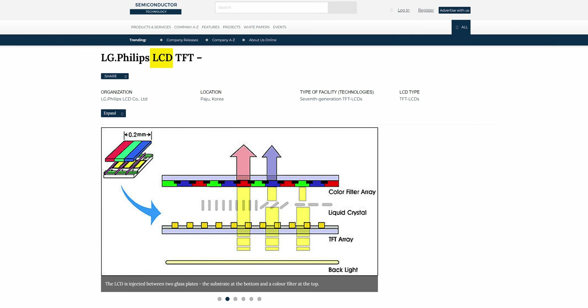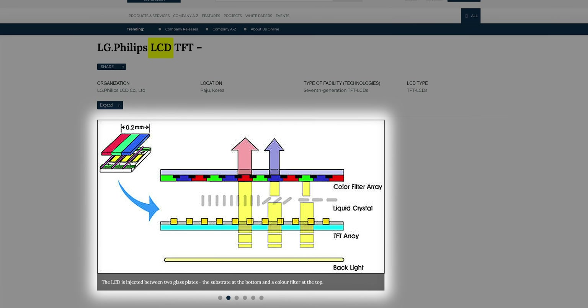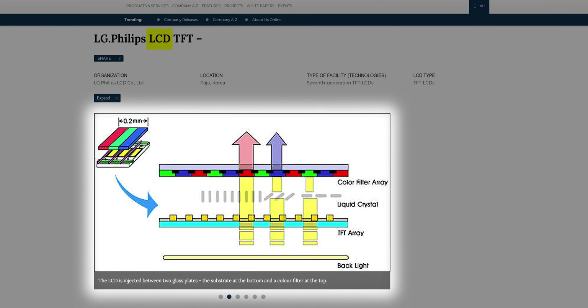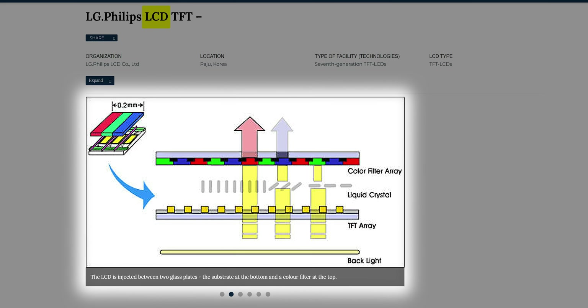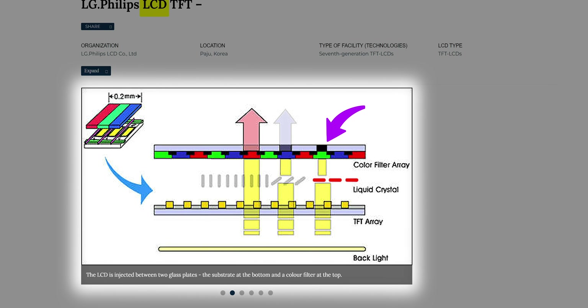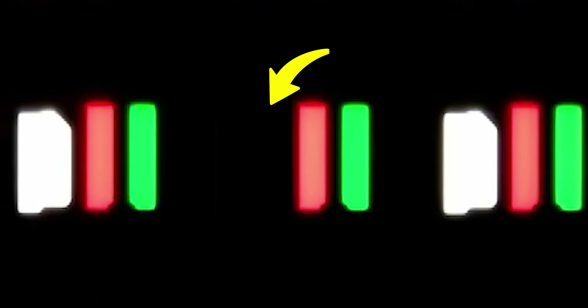Let's start out by talking about what a dead pixel is. On a typical LCD display, the transistors that control each pixel can get stuck in one position or another permanently, meaning the liquid crystals will be turned in such a way that no light can pass through, rendering that pixel dark or off. On an OLED display, you'll instead have a pixel or individual color subpixel completely burnt out, but the result is the same — an unsightly dark spot that can be noticeable against a light-colored background.